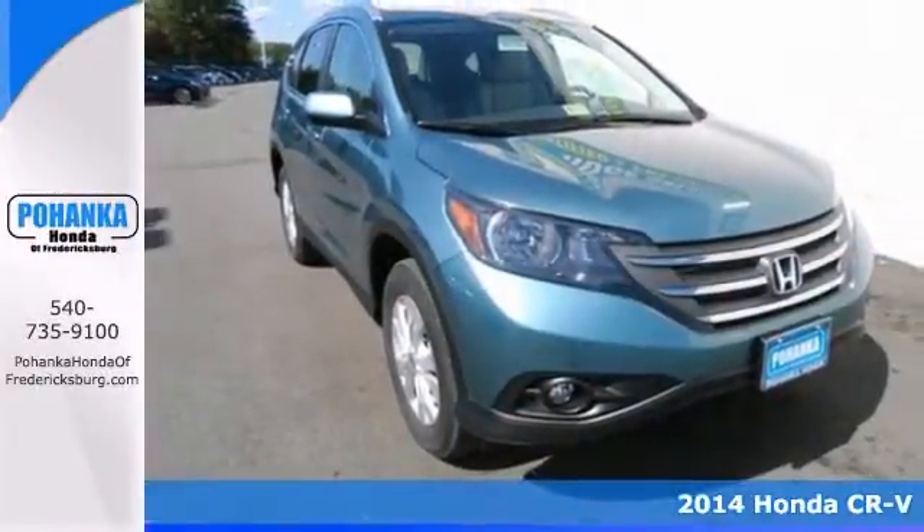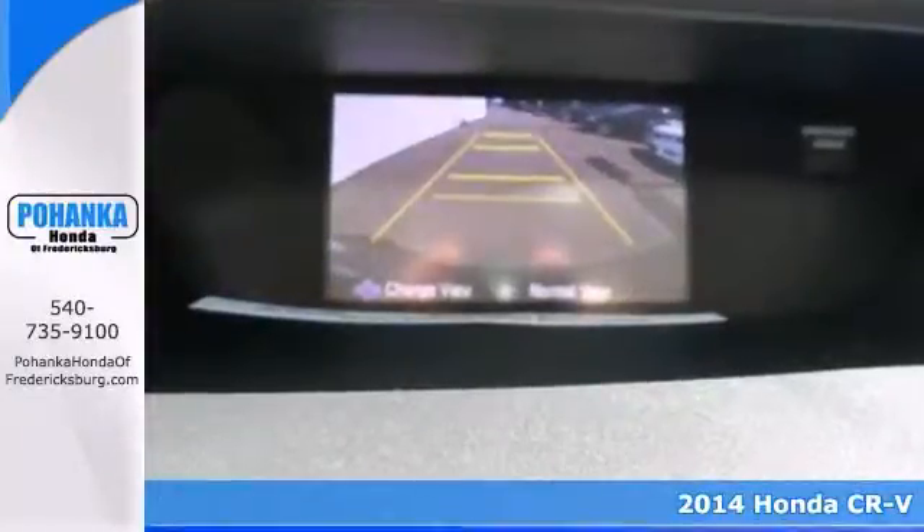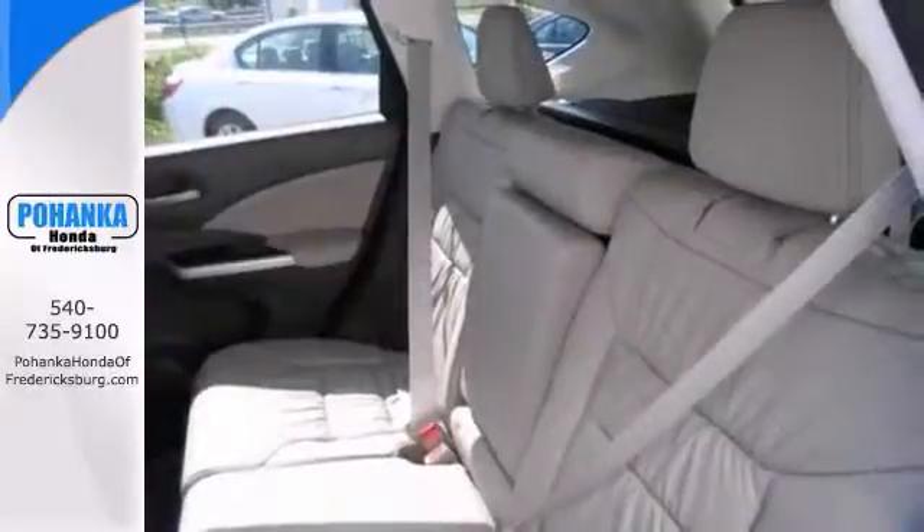Confused about which vehicle to buy? Look no further than this fantastic 2014 Honda CR-V. It's one of the most sought-after used vehicles on the market because it never lets owners down.